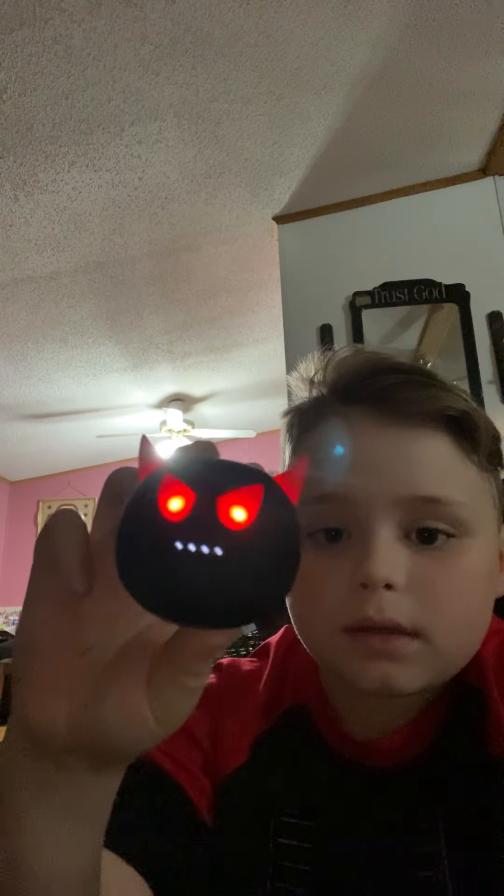Hey guys, so I ordered these headphones a couple days ago — I think on Sunday — and they look really cool. This is what the case looks like. They look normal but if you look really close, there's like teeth or claws, but those are like the batteries — they represent teeth. And this is what the headphones look like. They're meant for kids, but I just thought I should show you guys.